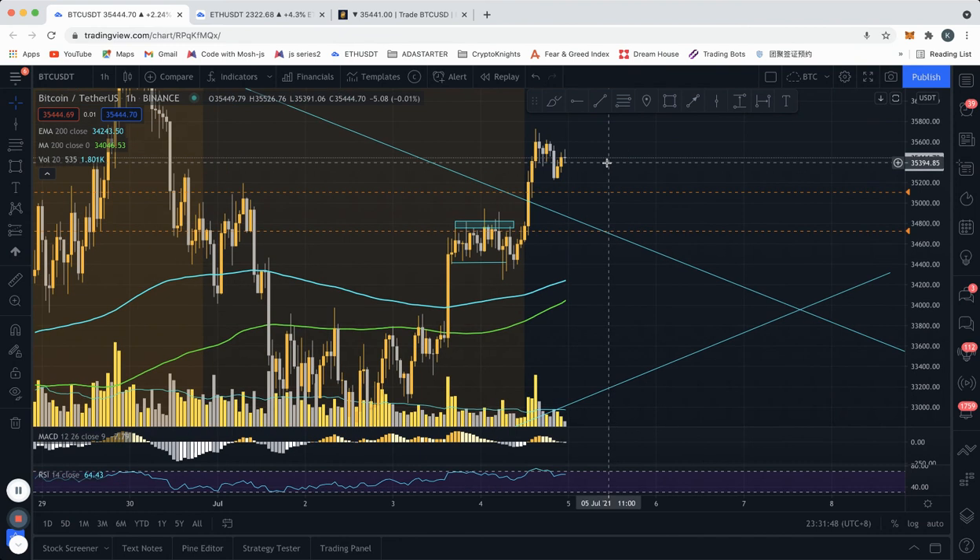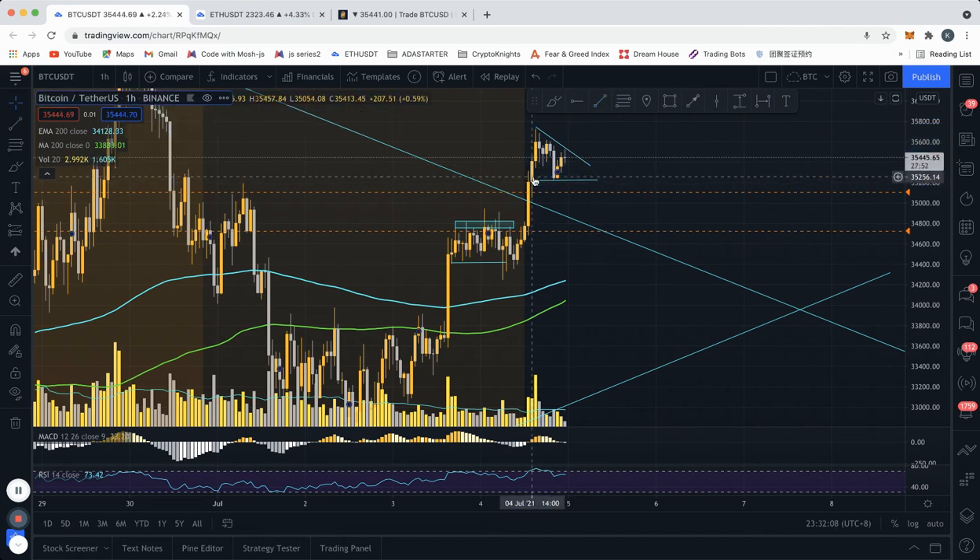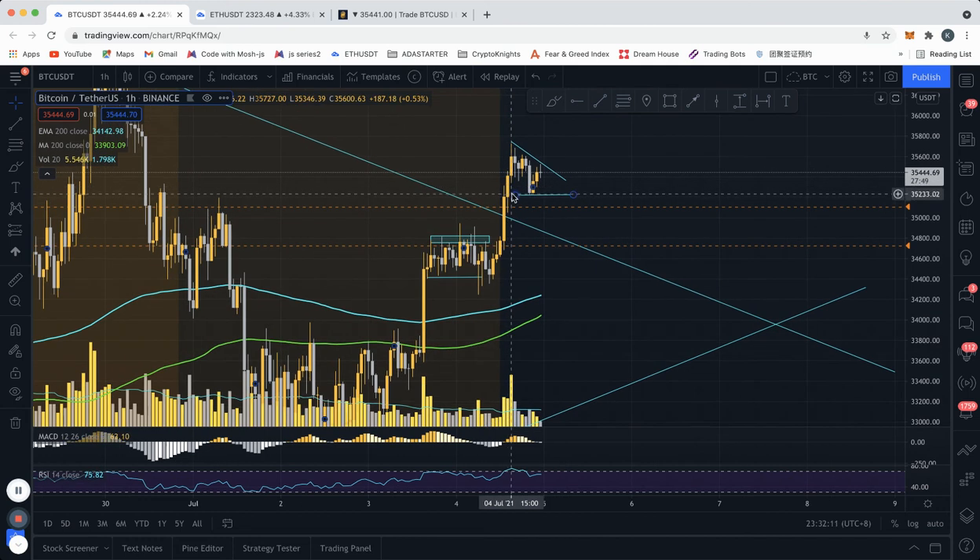One thing that typically happens is a retest of the breakout before continuation, so I wouldn't be surprised if price comes back here and then goes up. We might also form some sort of consolidation here before a breakout — it's too early to tell. Right now it's in wait-and-see mode. I've taken half of my Bitcoin trade off, so I'm sitting comfortably in profit, and I'll either close or add to the trade depending on what happens.